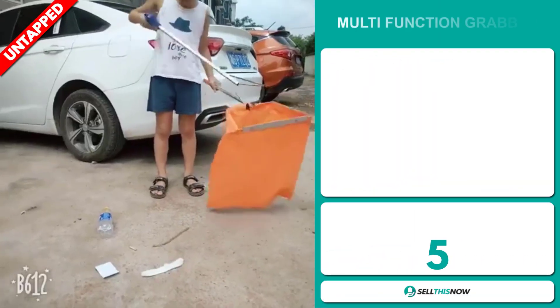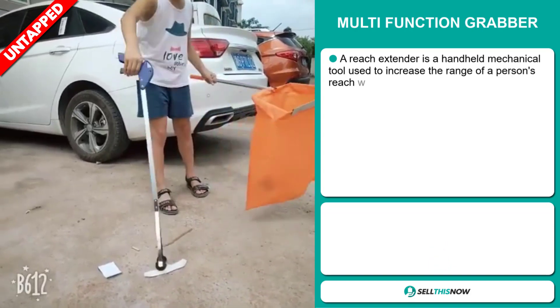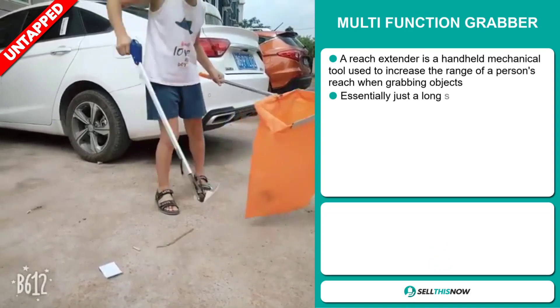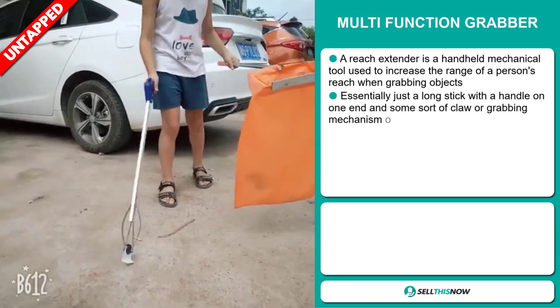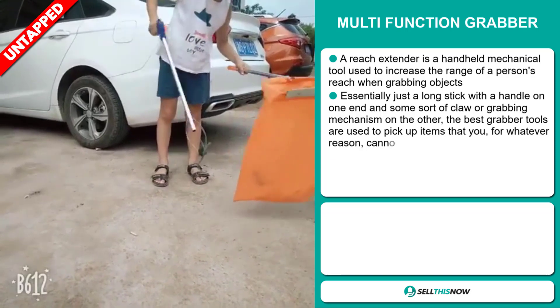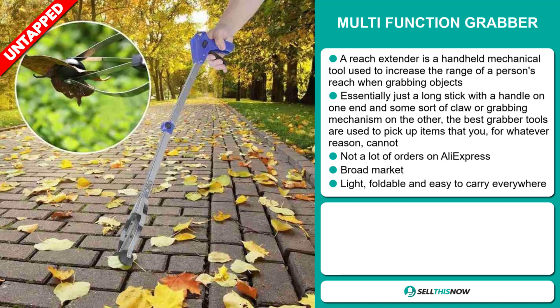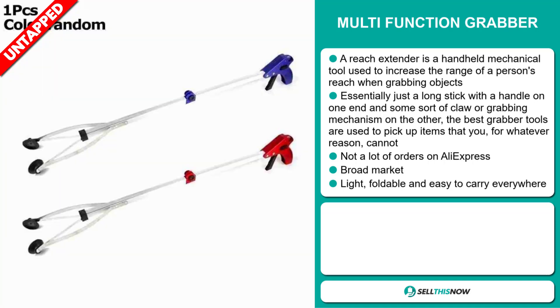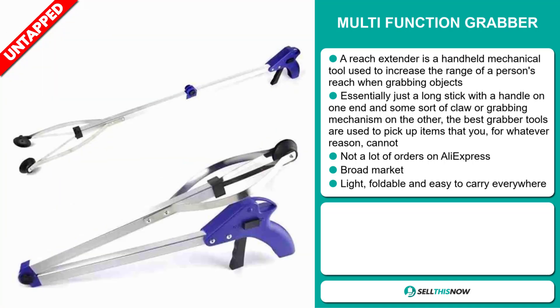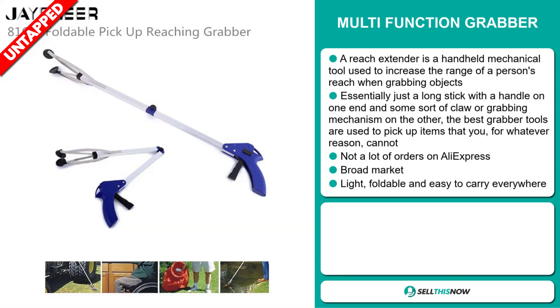Our next product is the Multi-Function Grabber. A reach extender is a handheld mechanical tool used to increase the range of a person's reach when grabbing objects. Essentially, it's just a long stick with a handle on one end and some sort of claw or grabbing mechanism on the other. The best grabber tools are used to pick up items that you, for whatever reason, cannot. We also think it has a lot of untapped potential. So far, there haven't been many orders on AliExpress, so you could definitely take advantage of this. This item has a broad market base. It's also light, foldable, and easy to carry everywhere.